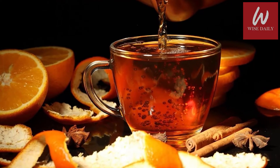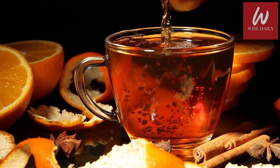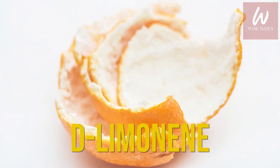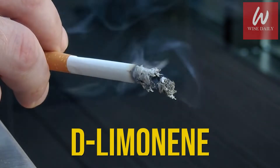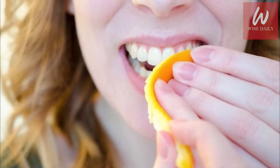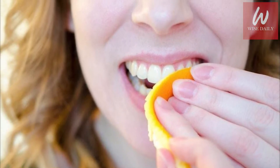You know that yellowish tint that maybe covers your teeth? Orange peels can take it away. They contain D-limonene, which helps reduce stains on teeth — even cigarette stains! Rub the inside of an orange peel, the white part, against your teeth for 2-3 minutes, then rinse. Repeat the operation twice a day until you have perfectly white teeth.